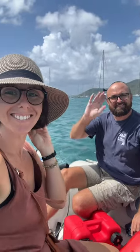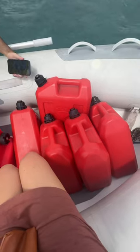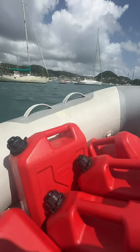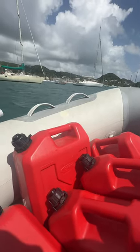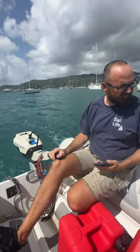Come fill our jerry cans with us for our 38-foot sailboat. Our two tanks that total 360 liters on the boat are full, so we're taking our jerry cans out for a little ride to the fuel dock to top them off. We keep extra diesel in jerry cans on deck just in case, and as Mads always says, we can make water, but we can't make diesel.